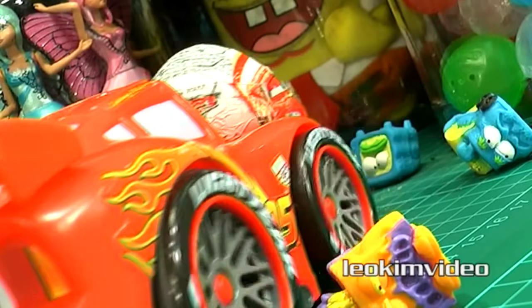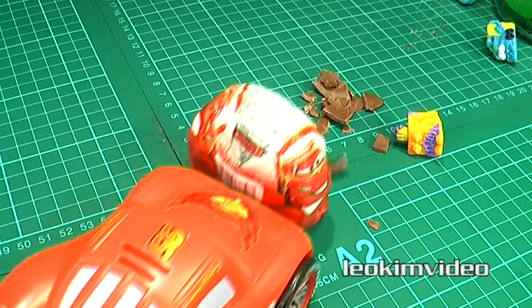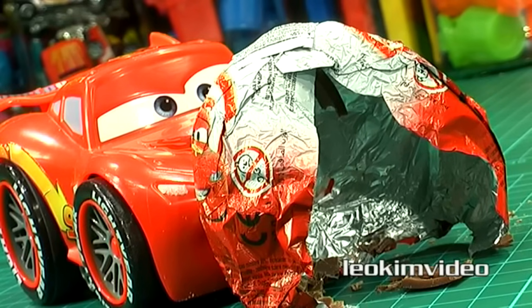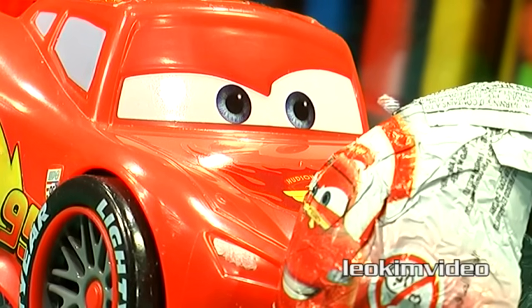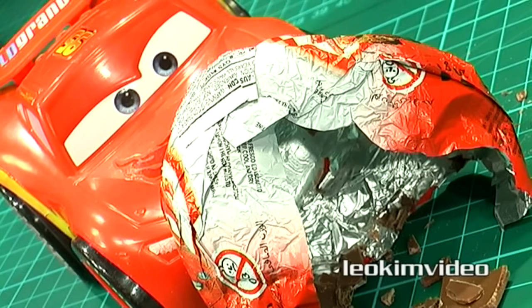Wow, that's gotta hurt! Apart from Spongebob being sent to another dimension, those Trash Pack guys have jumped for their lives. The big question is: has Lightning McQueen opened the surprise egg? Wow, Lightning McQueen, you've done that in style — look at the very interesting way you've opened this surprise egg up!